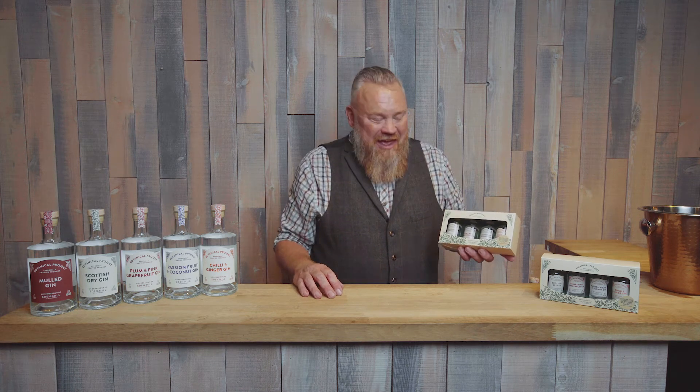Hi, I'm Steve from Eden Mill. We've teamed up with Aldi to bring you this fantastic Botanical Project gin gift set.